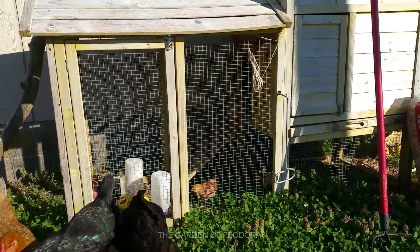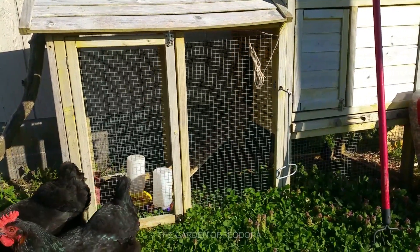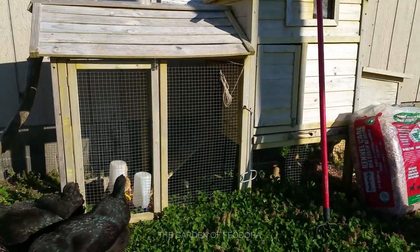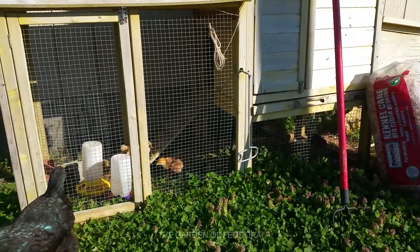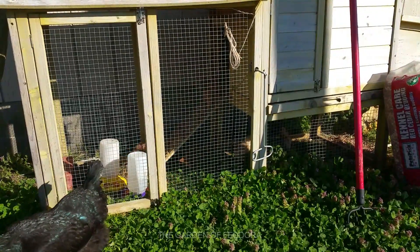It may not be the ideal thing to do, but I decided it would be a good idea to let them sleep inside the little coop for the night. As we can see, they're all healthy and playful and starting their morning.